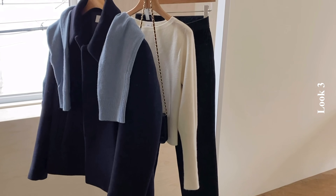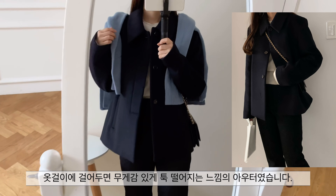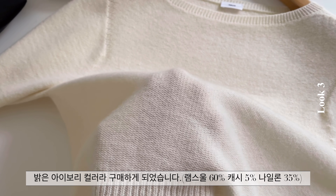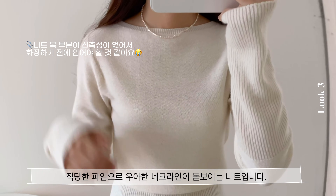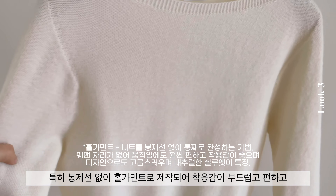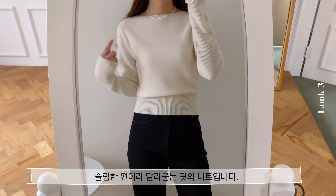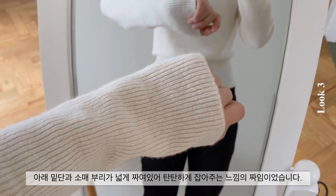아우터 중에 간혹 부직포 같은 원단들이 있잖아요. 그런 느낌보다는 부드러운 울 원단에 탄탄하고 단단한 핏으로 옷걸이에 걸어두면 무게감 있게 툭 떨어지는 느낌의 아우터였습니다. 함께 입은 니트는 완벽한 화이트는 아니지만 노란끼가 많이 빠진 밝은 아이보리 컬러라 구매하게 되었습니다. 봉제선 없이 홀가먼트로 제작되어 착용감이 부드럽고 편하고 입어봤더니 가볍고 따뜻해서 겨울 아우터 안에 이너로도 좋을 것 같아요. 아래 밑단과 수매부리가 넓게 짜여져 있어 탄탄하게 잡아주는 느낌의 짜임이었습니다.